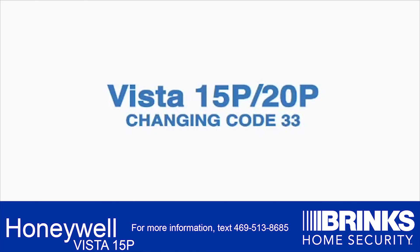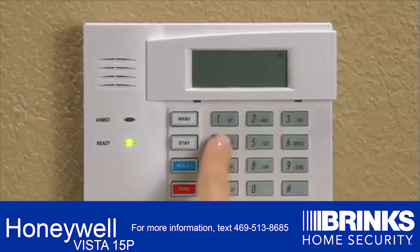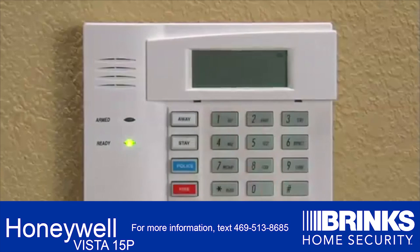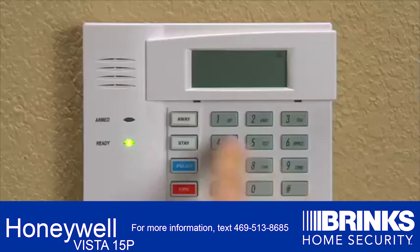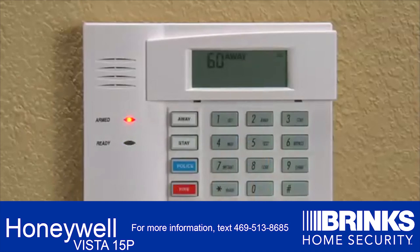If you are changing code number 33, first put in your security code plus 833, followed by the new 4-digit code. Test your new code by punching in the new 4-digit code plus 2, which also arms the system.